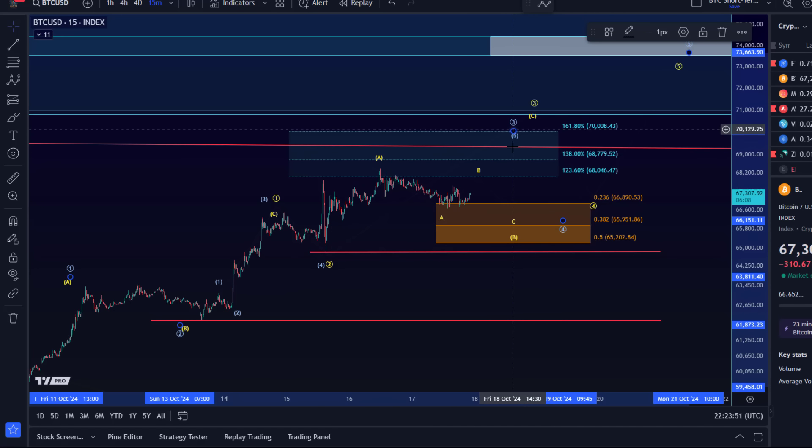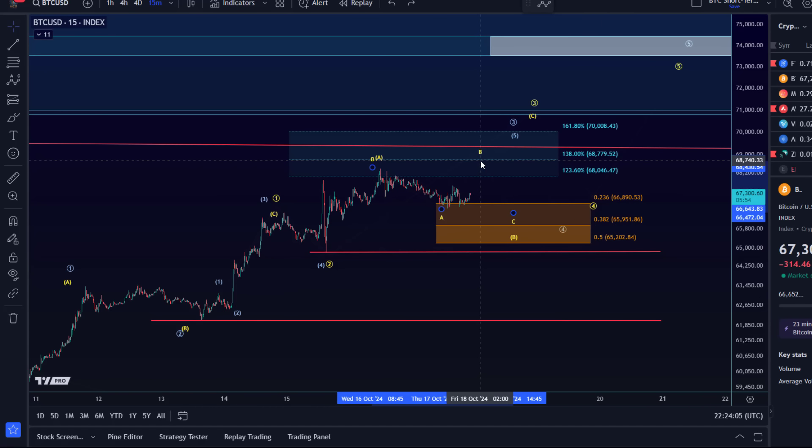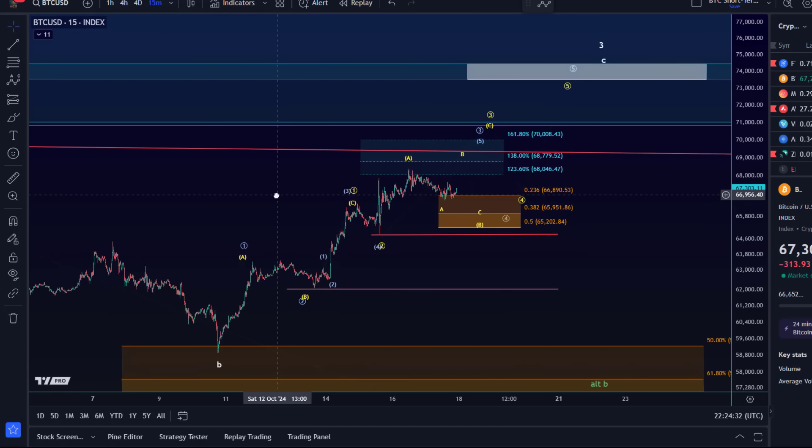Normally for a fourth wave in the blue count, the 38.2 retracement is typically ideal. But the third wave might actually form one more high, simply because the 1.38 extension is normally an ideal target for the third wave and we haven't quite reached that yet. There is always a little bit of uncertainty with regards to microstructures — it could even be that the yellow B wave overshoots, looks like another high in wave three, and then we go down and it's actually an ABC. This is where micro counting simply doesn't give us much benefit.